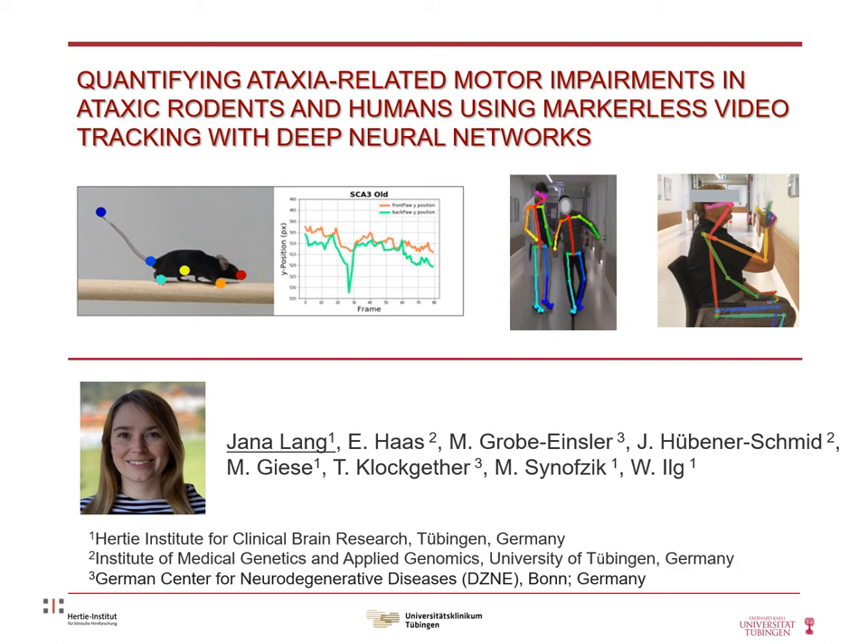Hello and welcome everybody. My name is Jana Lang and I am with the Hertie Institute for Clinical Brain Research in Tübingen, Germany. Today I would like to present our work on the quantification of ataxia-related motor impairments in rodents and in humans using markerless video tracking with deep neural networks.